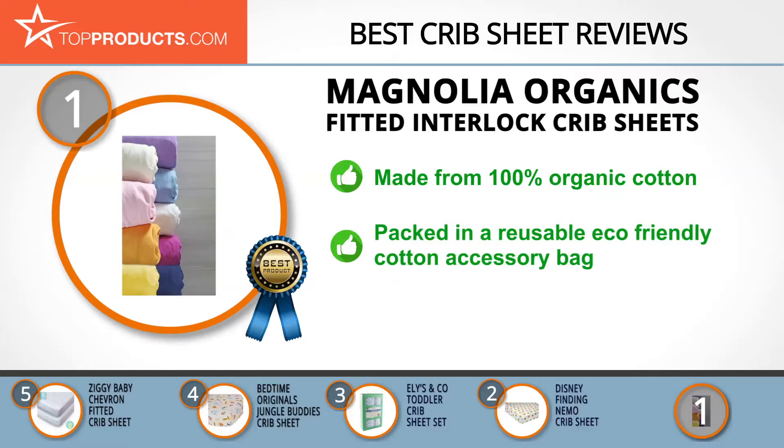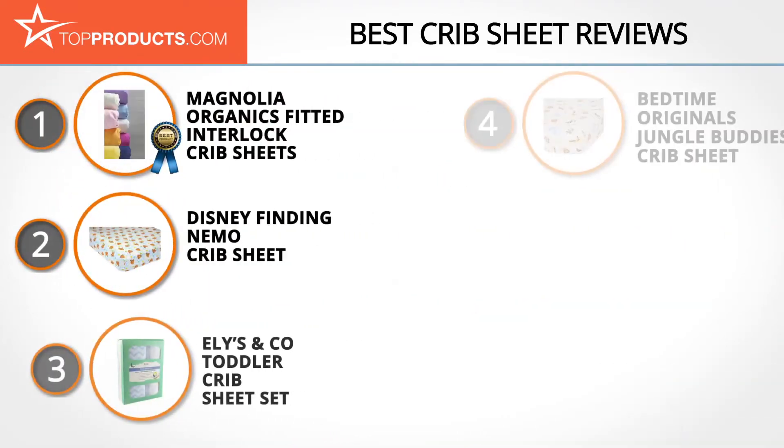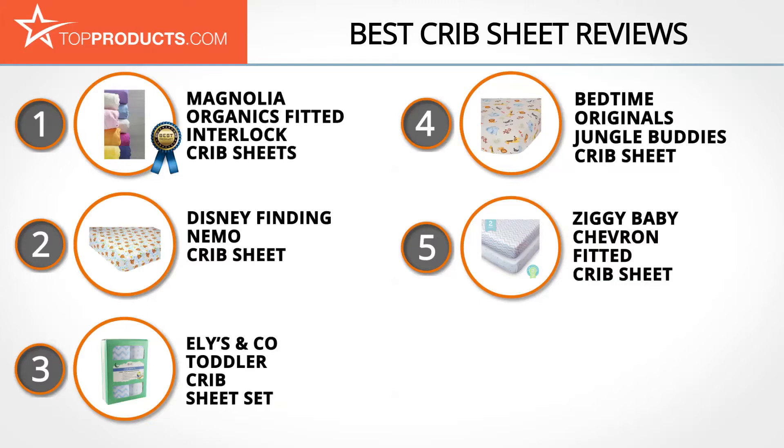For your convenience, the Magnolia Organics sheets also come packed in a reusable eco-friendly cotton accessories bag. On the downside, some customers found these sheets to be too small for their baby's crib — but they come in three sizes, so it could simply be a matter of choosing the right one.